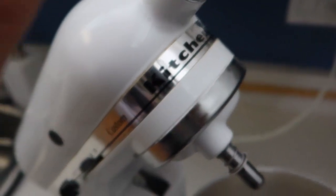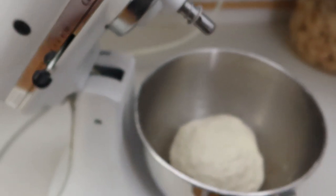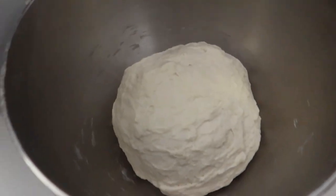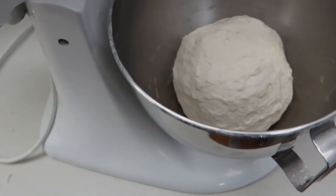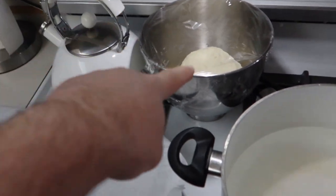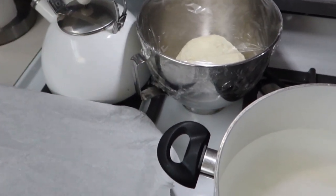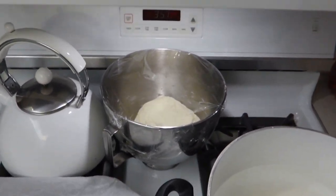I just want to say KitchenAid — great investment for your kitchen, 100%. Because this made making dough so easy. I just let the machine do all the work. I'm just letting that dough rest, well not really rest, just sit there for about 10 minutes in a warm place. It'll help it puff up.